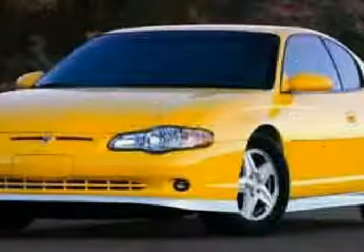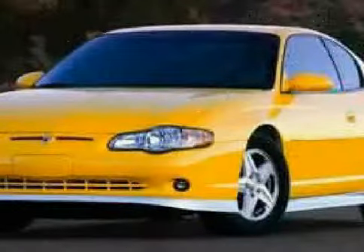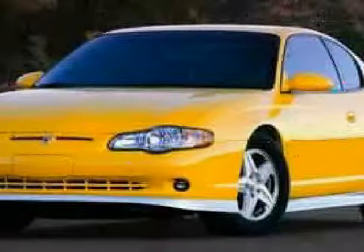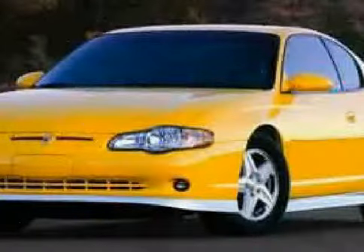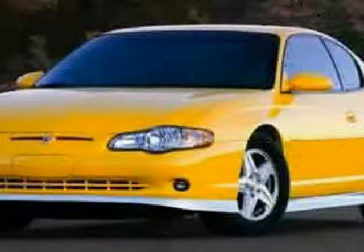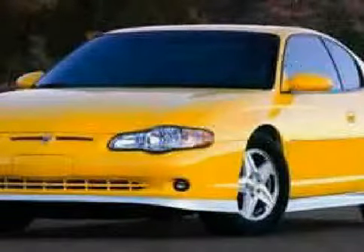Look at this 2004 Chevrolet Monte Carlo equipped with power windows, power door locks, dual zone air conditioning, vehicle anti-theft system, front wheel drive, bucket seats, power driver mirror, daytime running lights, pass-through rear seat, compact spare tire, auto on headlights, and AM FM stereo.